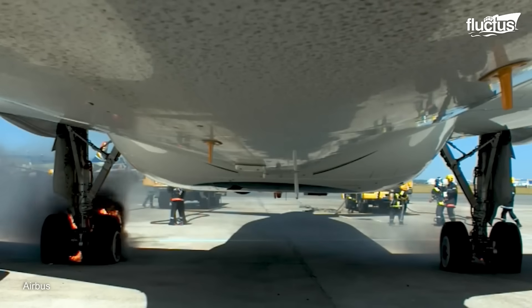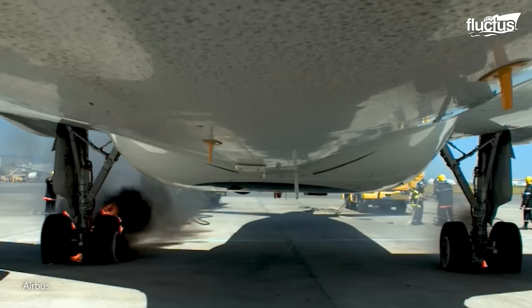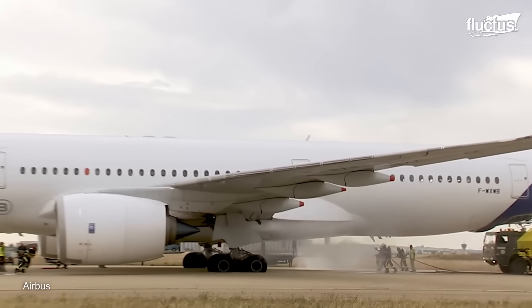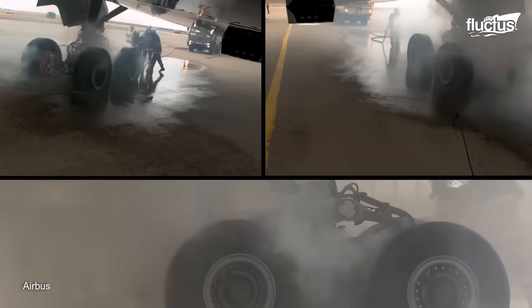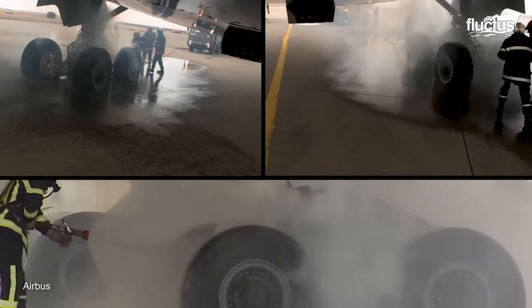Fortunately, the tires feature heat-sensitive triggers that cause them to deflate so they don't explode from the heat. Ground crews are always standing by to put out the fires, but in order to ensure the simulation is as accurate as possible, they wait five minutes before stepping in to intervene.